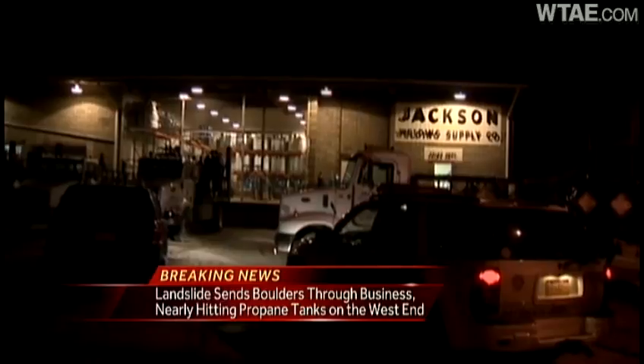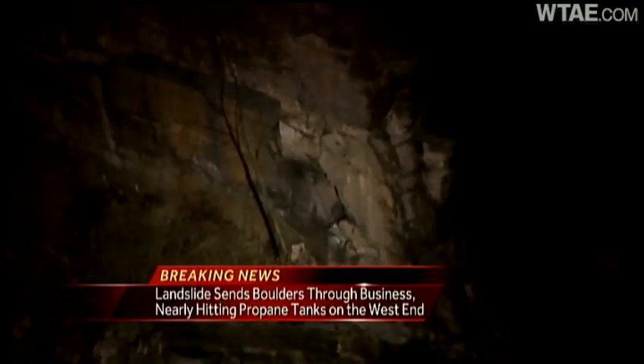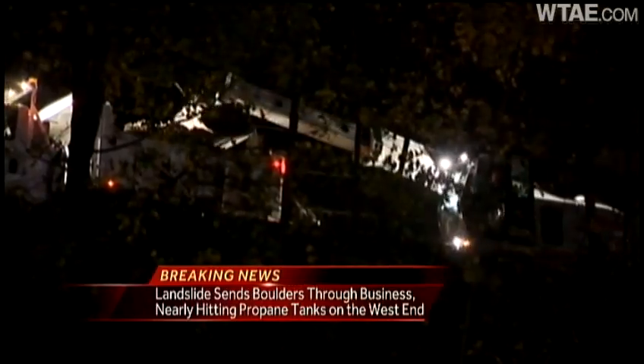The welding company is closed for the day, but they will be allowed to make their morning deliveries. The train tracks appear to be clear now, as there is a train actually moving slowly on there right now. Only one person was inside the welding supply company at the time of the landslide — a security guard — and we're told that person was not hurt.